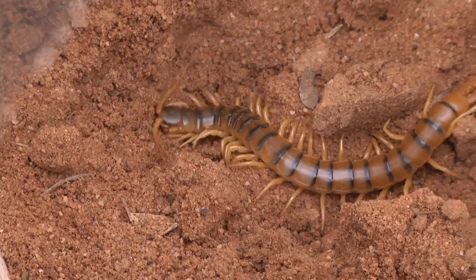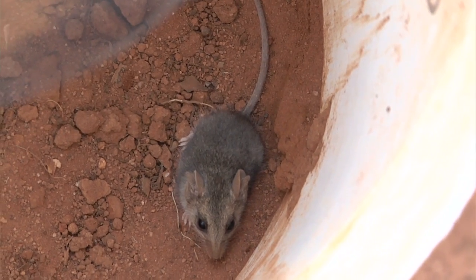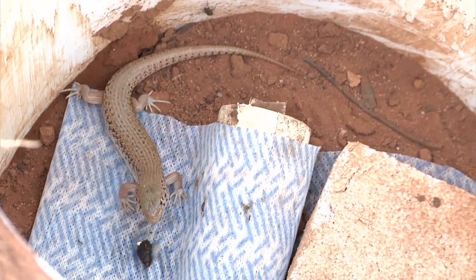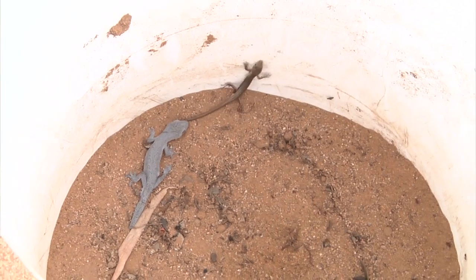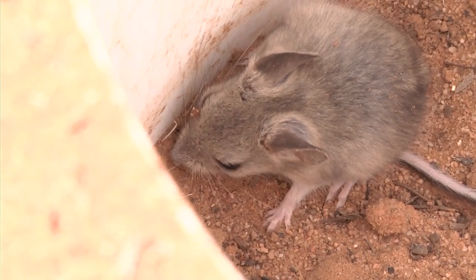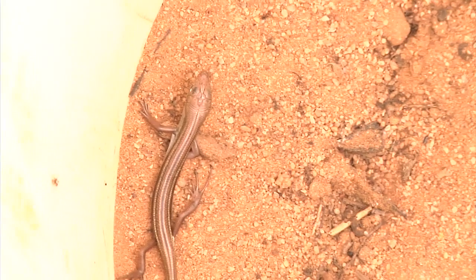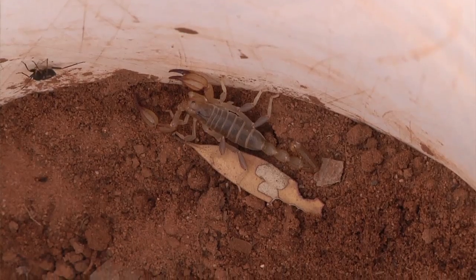This catches any reptiles or small mammals that might be walking across the habitat. They'll hit the fence, walk along it, and then fall into a bucket. The pitfall trapping that we're doing is looking at the relationships between terrestrial fauna and time since fire in the particular vegetation communities.